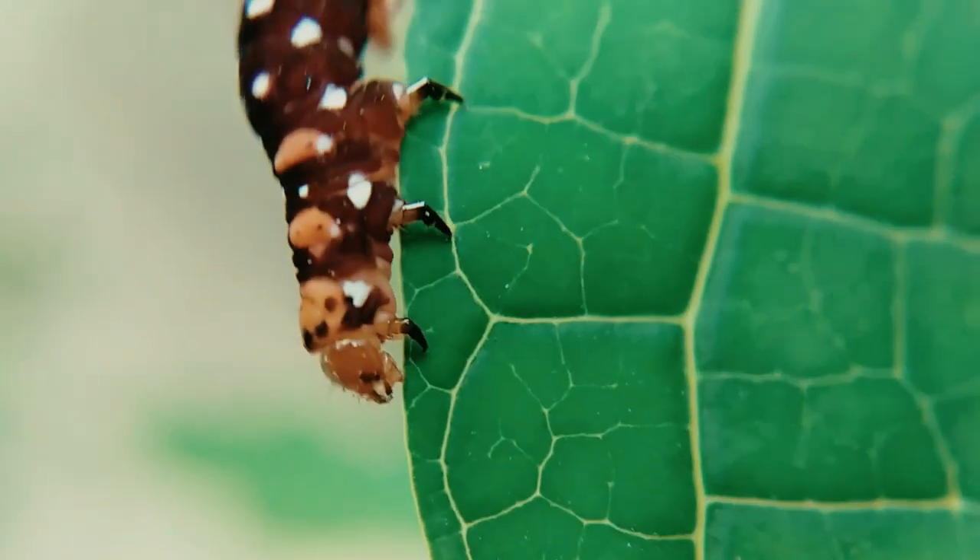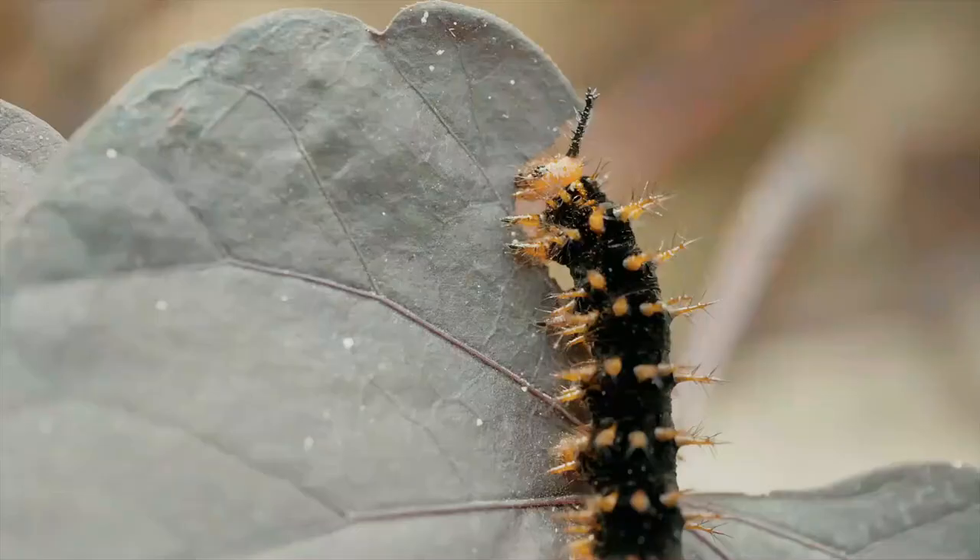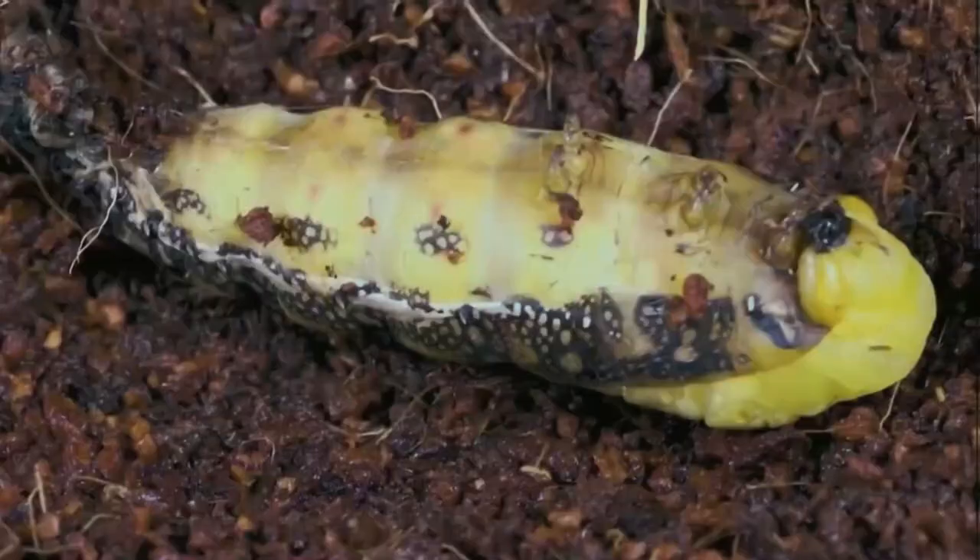Join us on a mesmerizing journey as we delve into the fascinating world of caterpillars. Witness the astonishing metamorphosis from a tiny larva to a magnificent butterfly.